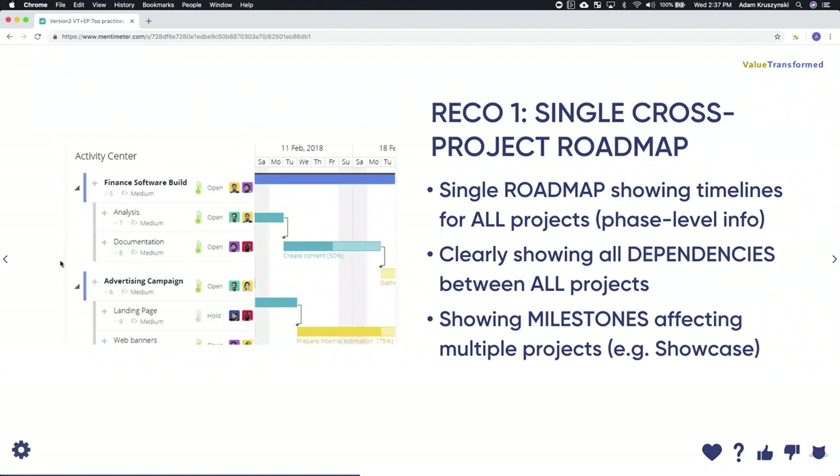Now the how. The first recommendation is a single cross-project roadmap. Using a Gantt chart, you can see at a high level a roadmap showing all timelines for all projects down to the phase level. A dynamic Gantt chart, like the one in Easy Projects, allows you to specify, filter, and get the appropriate view for that roadmap. Second, clearly show all dependencies between all projects so any risks, timelines, and milestones affecting multiple projects can all be identified in one overarching view.